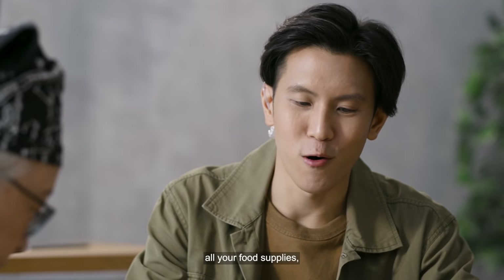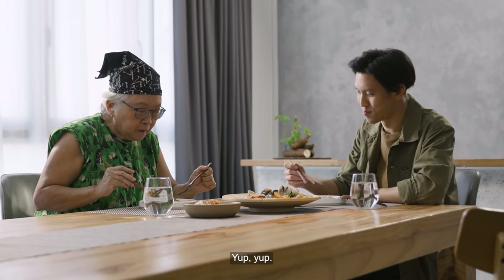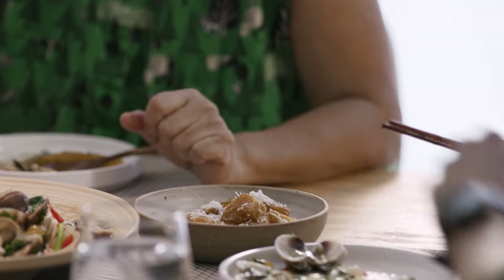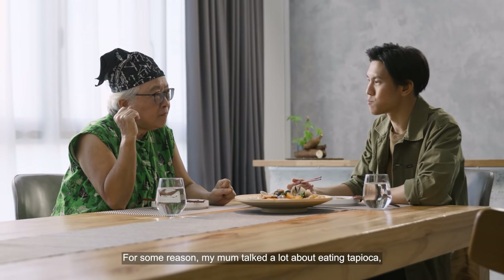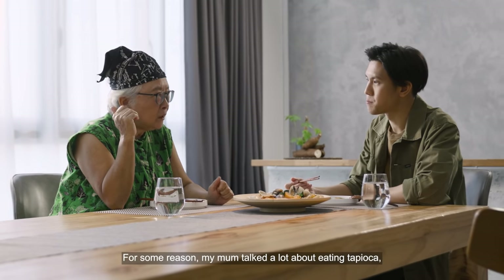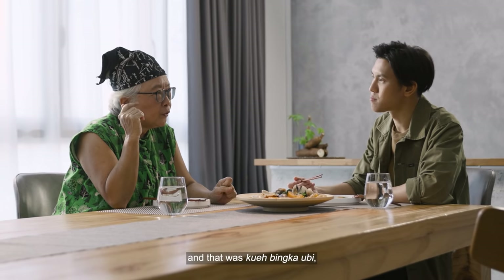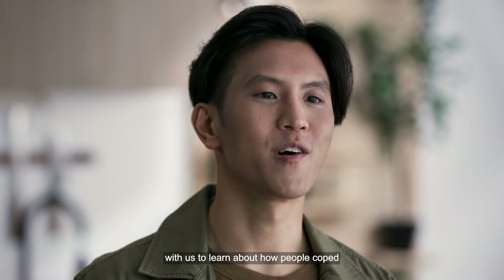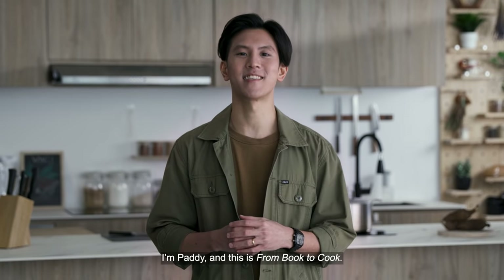They could take away all your food supplies, take away your rice, take away your rations — but they could never take away your imagination. I want to try the dessert too. It's really nice. My mum talked a lot about eating tapioca — she was never as enthusiastic about it as my dad. But one thing she did often was kuih bing kah, which is a tapioca-based thing. We've come to the end of this episode. Thank you for travelling back in time with us to learn about how people coped with wartime food shortages, and thank you Gyokboi for sharing your knowledge with us. I'm Patti and this is From Book to Cook.